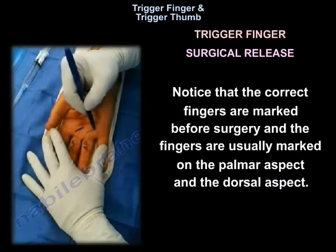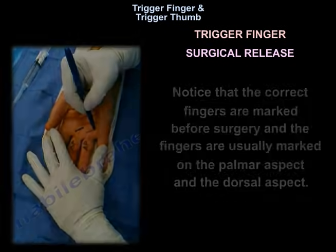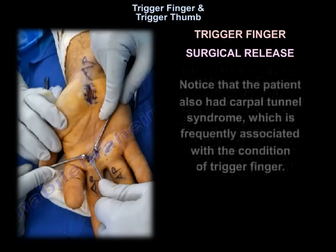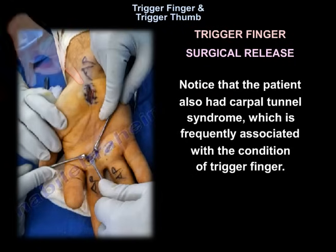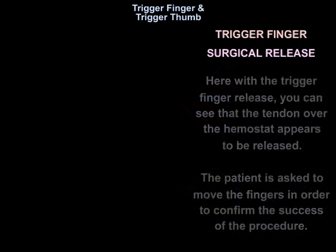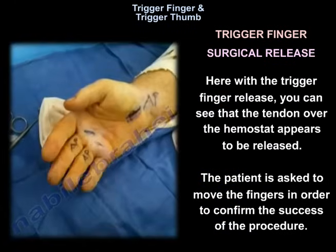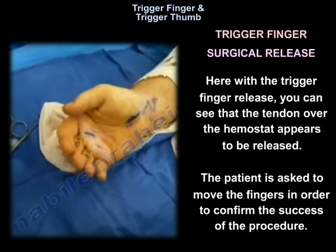Notice that the correct fingers are marked before surgery on both the palmar and dorsal aspects. The A1 pulley is exposed and released. Notice the patient also had carpal tunnel syndrome, which is frequently associated with trigger finger. You can see the tendon over the hemostat appears released, and the patient is asked to move the fingers to confirm the success of the procedure.